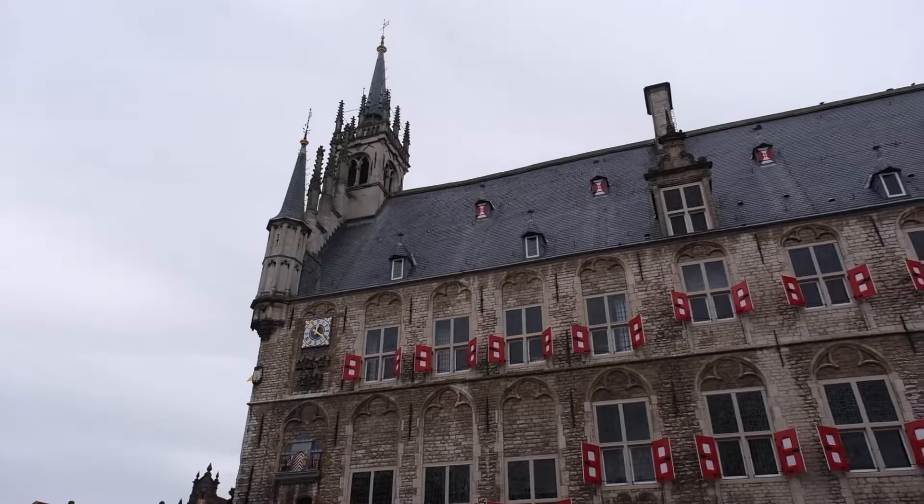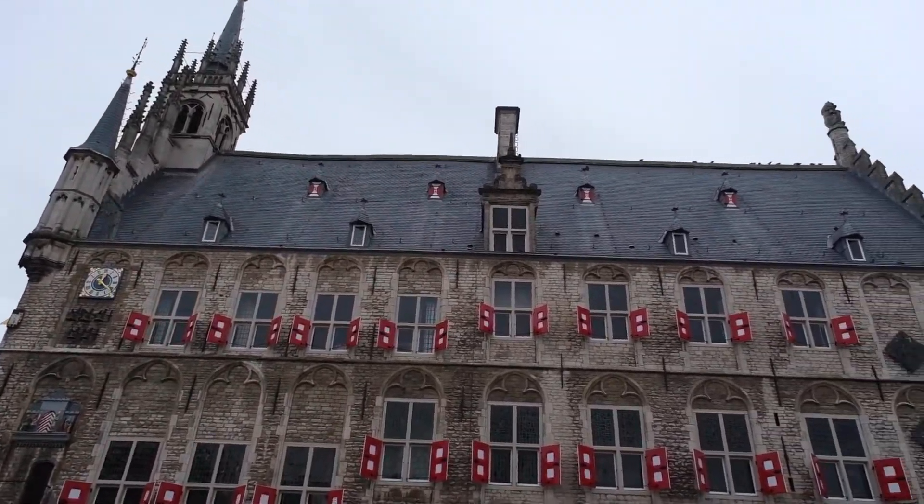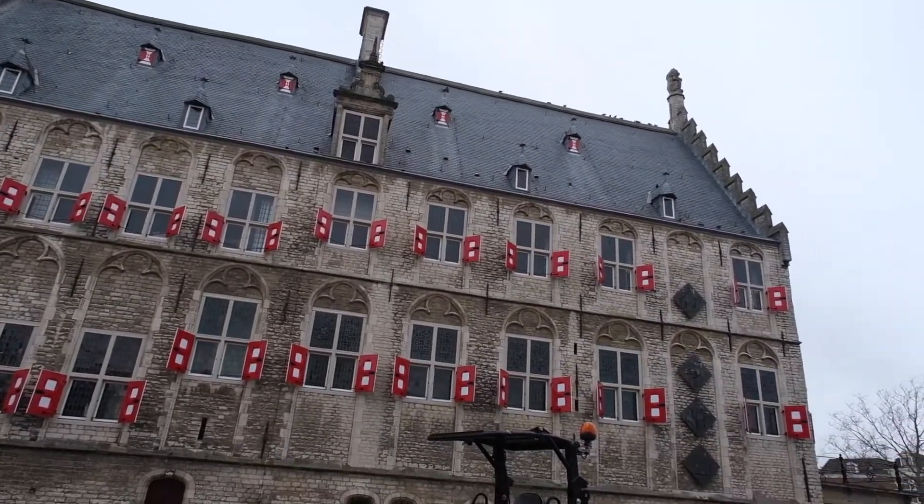The focal point of Market Square, beside the market in Gouda, is its city hall. It's built in the Gothic style and it's actually one of the oldest city halls in the country — it was built in 1424. It looks really cool and there are also bells in front of the building that ring every hour.